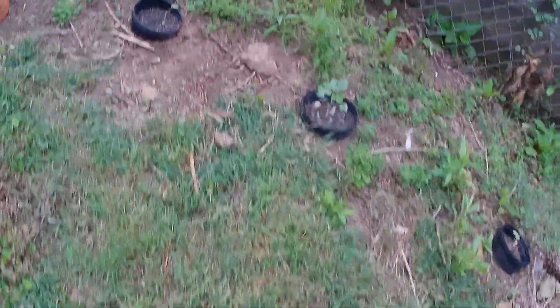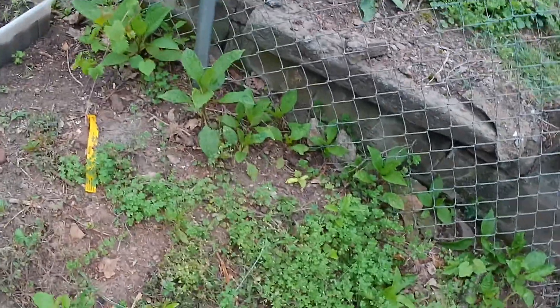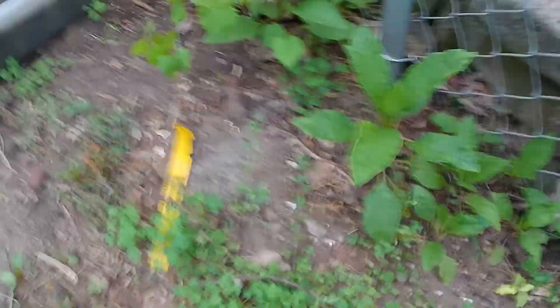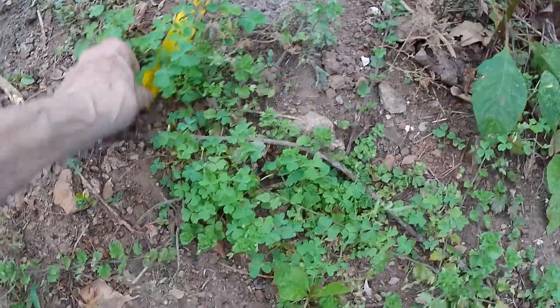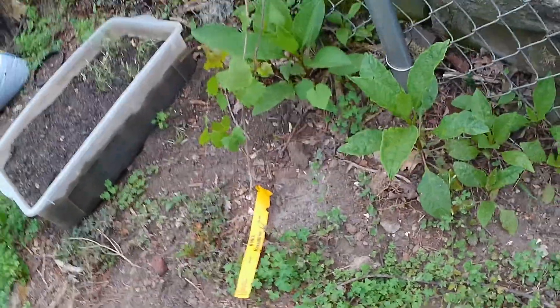Now, in March these grapevines were planted. And this is a noble muscadine — it was first to start leafing.